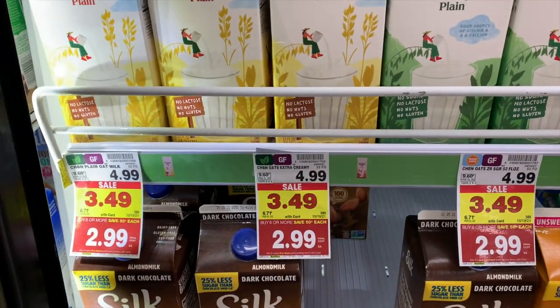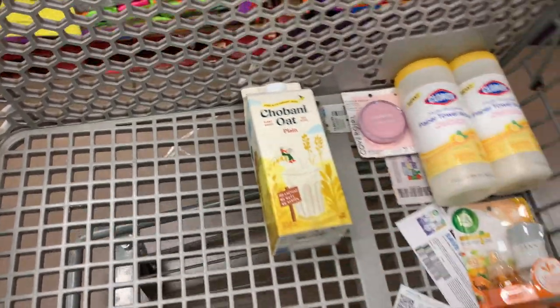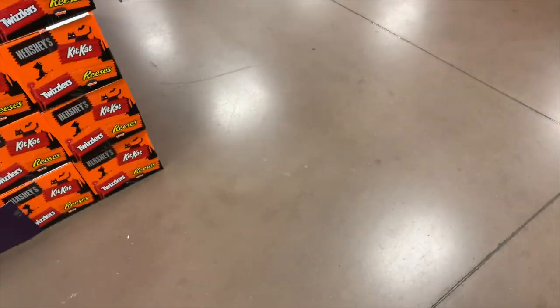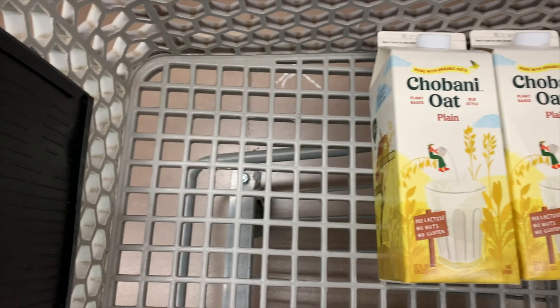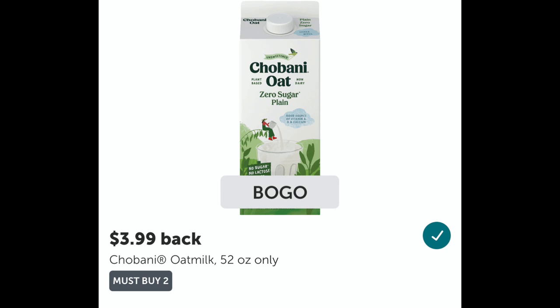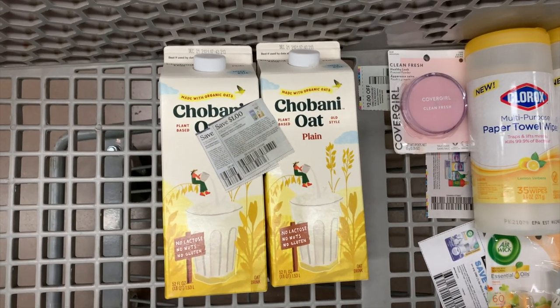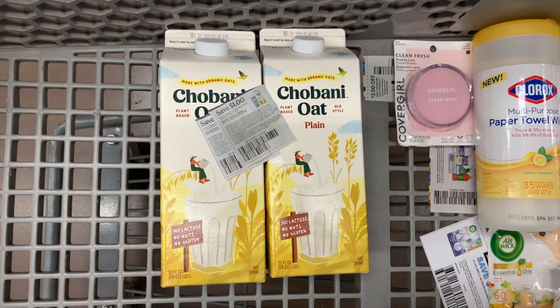The Chobani Oat Milk — these are on Mega for $2.99. I was excited to see this again. I'm going to pick up two of these for $5.98 and use two of the dollar off one paper coupons from the 10/3 Smart Source. There's also a digital coupon available. You're going to pay $3.98 at the store, then submit to Ibotta for $3.99 back when you buy two. So your final cost will be totally free. We use this in our smoothies — it is so good.